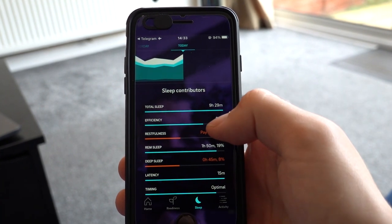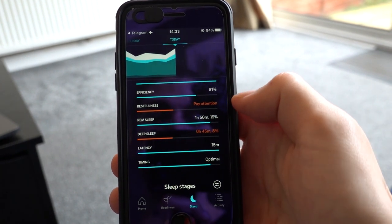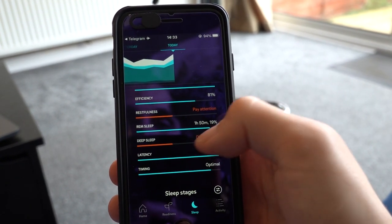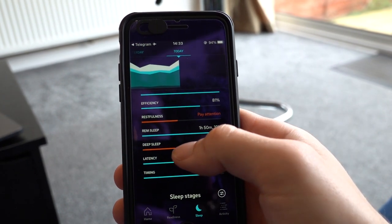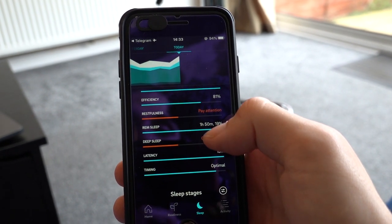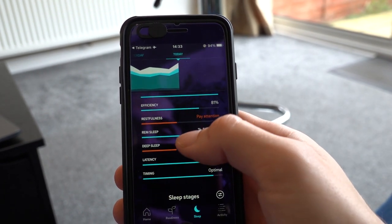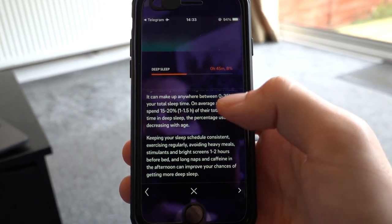The sleep score breaks down into: total sleep, efficiency, restfulness — which is how much you toss and turn — REM sleep with the percentage of total sleep, and deep sleep. Last night I had almost two hours of REM but less than an hour of deep sleep, which showed as red because you're supposed to get between 10 and 20% of your night in deep sleep. If you click on each metric, it tells you more about it and how you can improve it.